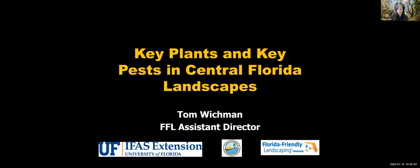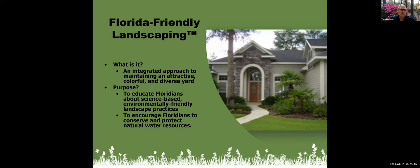Thank you so much, Claire. I'm so excited today to be presenting on a topic I'm very passionate about: key plants, key pests. Just wanted to give you a little background — Florida-Friendly Landscaping is an integrated approach to maintaining an attractive, colorful, and diverse yard. The whole purpose is to provide science-based, environmentally friendly landscape practice information to folks on how to design and maintain landscapes and help protect our natural resources.